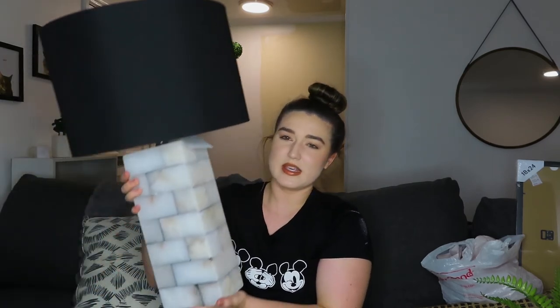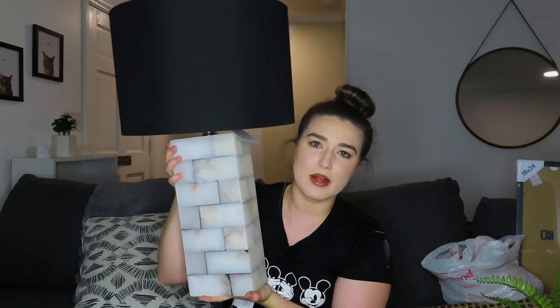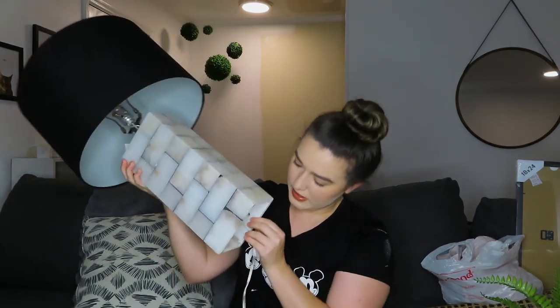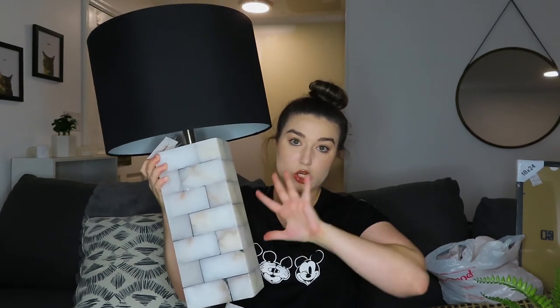Lastly I got a lamp. I have been searching for a lamp for our master bedroom for so long and never been able to find one that fit the aesthetic. This one was $99 and I don't really regret it because I've been looking for so long. It is this amazing marble stone brick pattern lamp, and what's so cool is there are actually lights inside of it — so not only does the bulb light up, but it glows from within, which I think is so cool. I think this is going to look amazing sitting on our dresser.